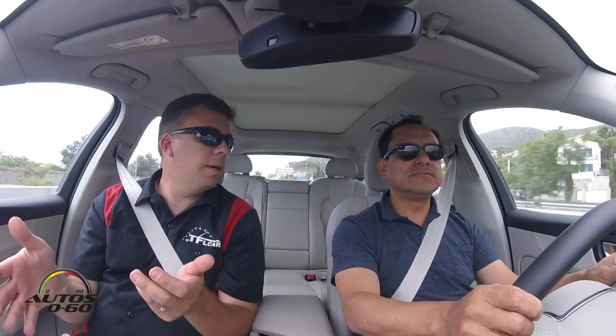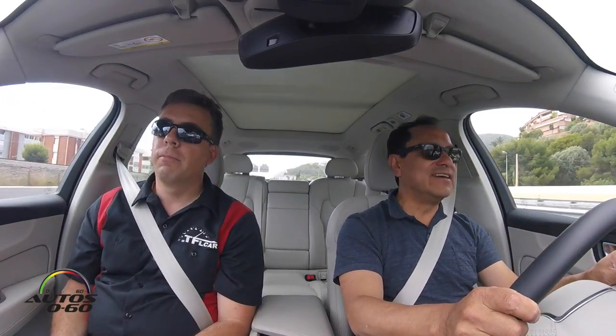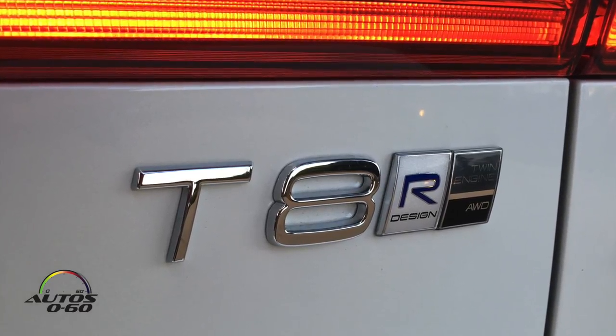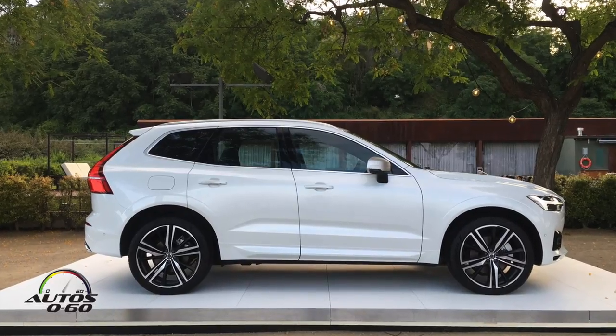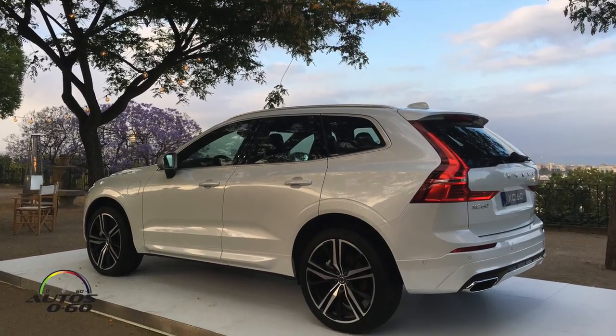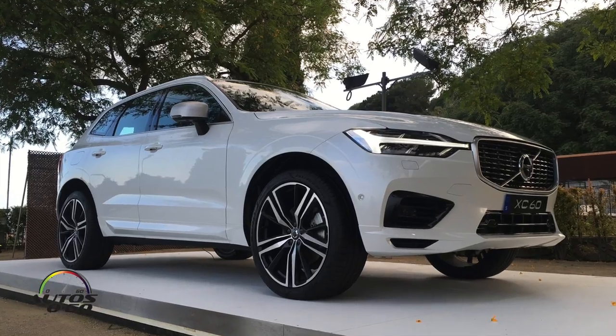Volvo quotes the T6 at 5.6 seconds zero to 60, which is pretty amazing — close to some sports cars, actually. So there are three variants for the engines: the T5, which is 250 horsepower; the T6, which is this one we're driving, at 316; and then the T8, which is coming in September to the US at 400 horsepower. That's amazing.